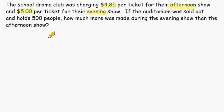What we should do is take that difference in ticket price from the evening show to the afternoon show and multiply that difference by 500 people. That will allow us to figure out how much more was made during the evening show than the afternoon show. So let's take 500 and multiply that by 15 cents.